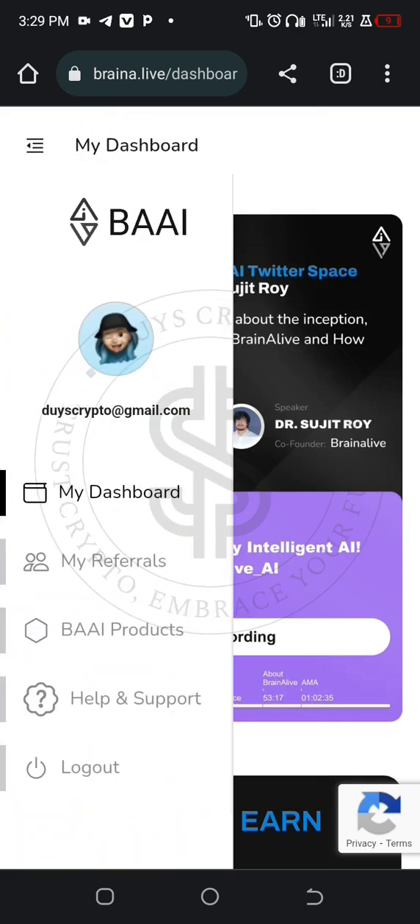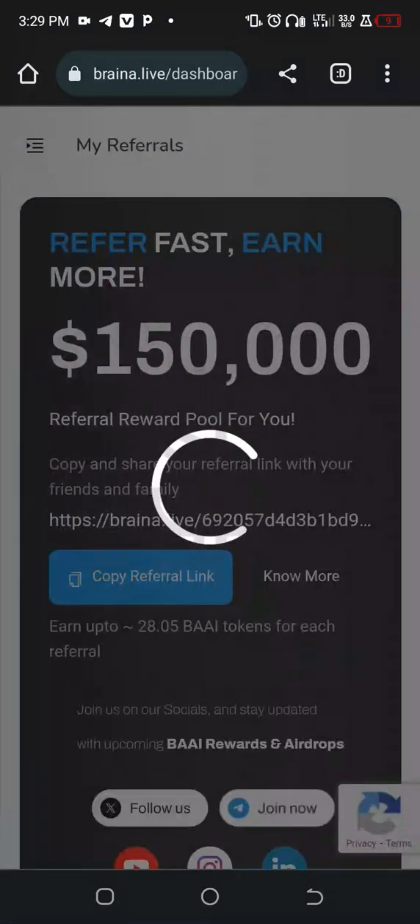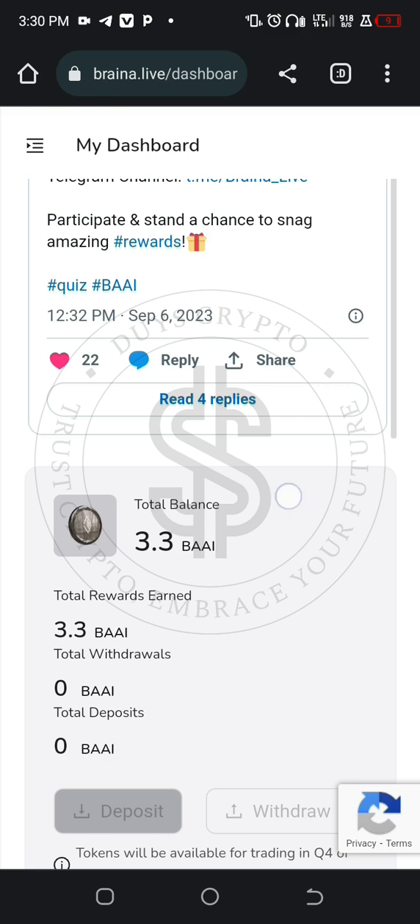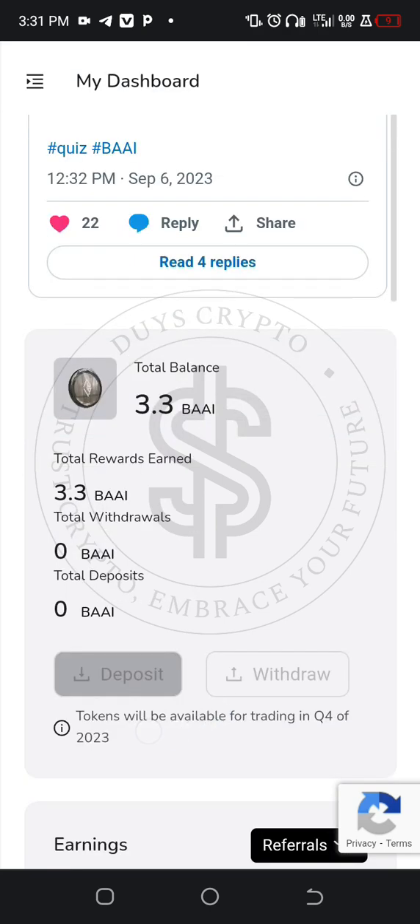When you go to your dashboard and go to my referrals, this is where you get your referral link. Just copy it and share it with people to register. Please don't joke with this project. When you scroll down you'll see the credits going into your account. The more you refer, the more tokens you get.